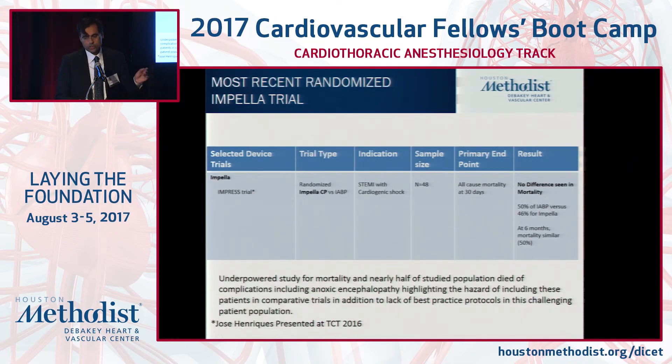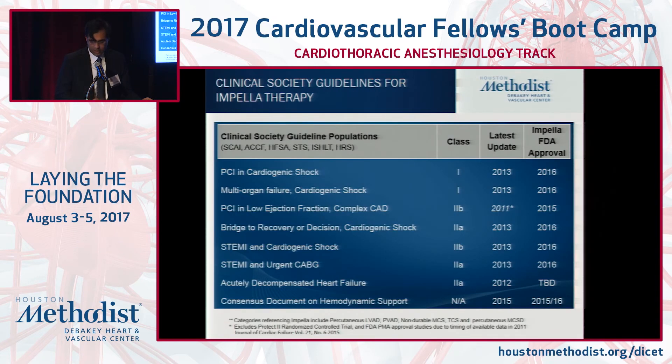There is only one recent trial comparing the CP versus the balloon with a mortality endpoint — a very challenging patient population to study. There was no difference in mortality, but nearly half of these patients were arguably poor candidates with anoxic encephalopathy and overt end organ failure. So the jury's still out on the role of CP versus balloon, at least as it relates to survival advantage; right now there is no data to suggest that.